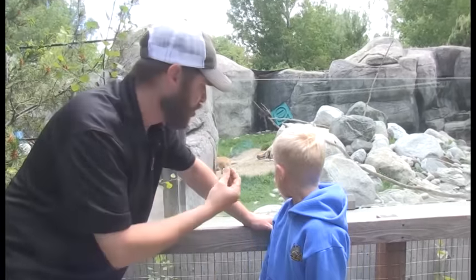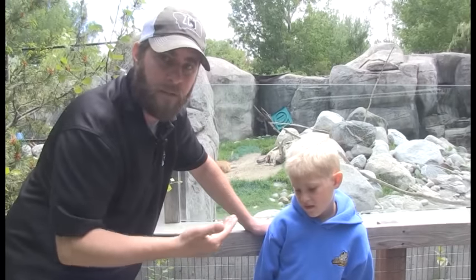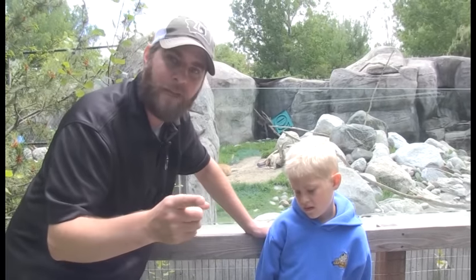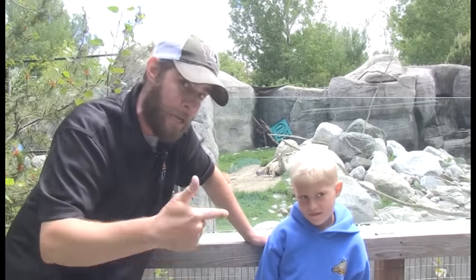Baby bighorn sheep — check her out here at the zoo. She's pretty active and you'll see her nursing on mom. She'll nurse for about four or five months, drinking mom's milk, and then she'll be on her own bouncing around the exhibit like the other ones. Good stuff, guys! Until next time, I'm Jeff the nature guy with Sam the nature dude — we will see you real soon here at the zoo.